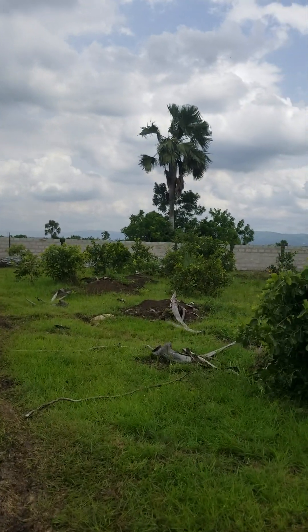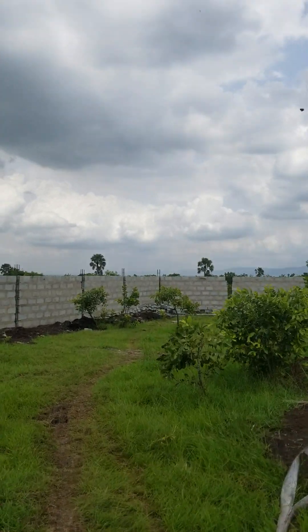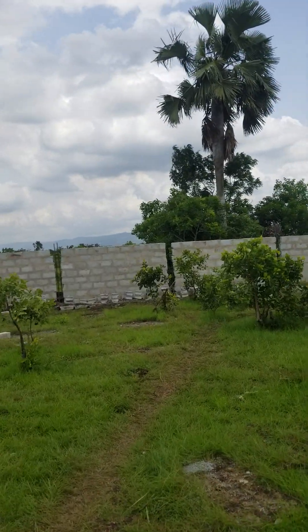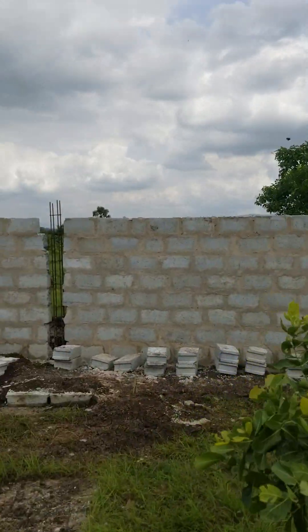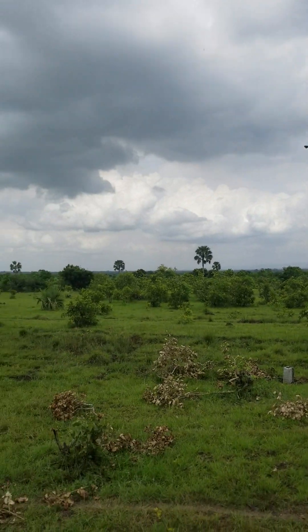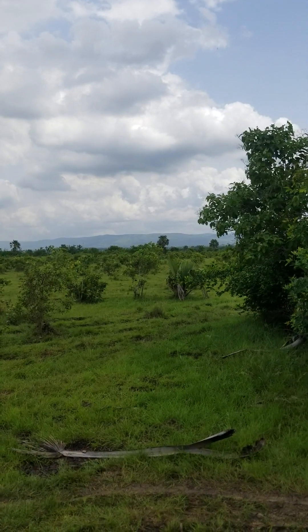Look at that view back there. Let's see if I can see over the wall. I can't see over the wall, so I have to hold my hand up over it. Let me step on some bricks — okay, look at that beautiful view they got, guys. Look at that mountain range back there. Breathtaking.